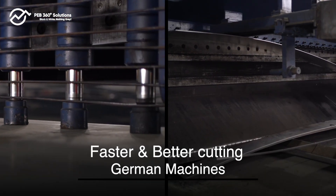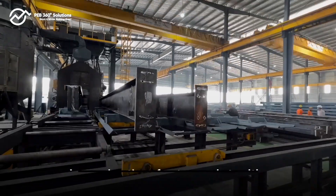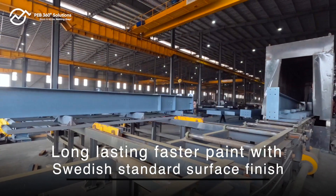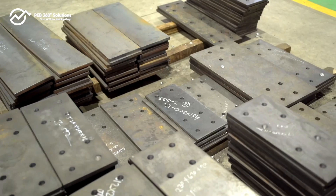At PEB 360 Solutions, their commitment to quality, demonstrated through their adherence to water-tight processes, ensures the highest industry standards for every component of a project, resulting in a building that stands strong and lasts long.